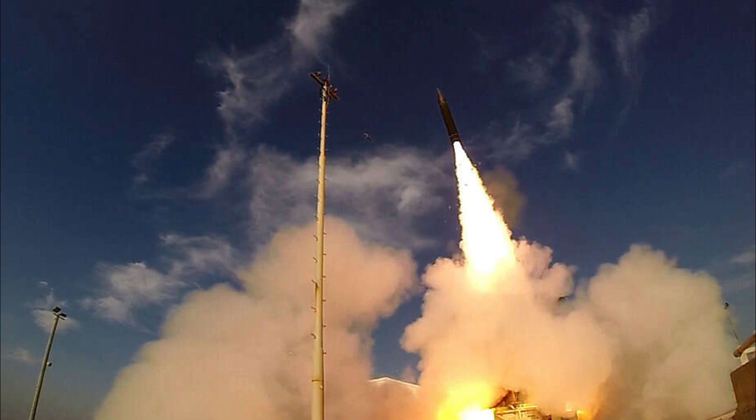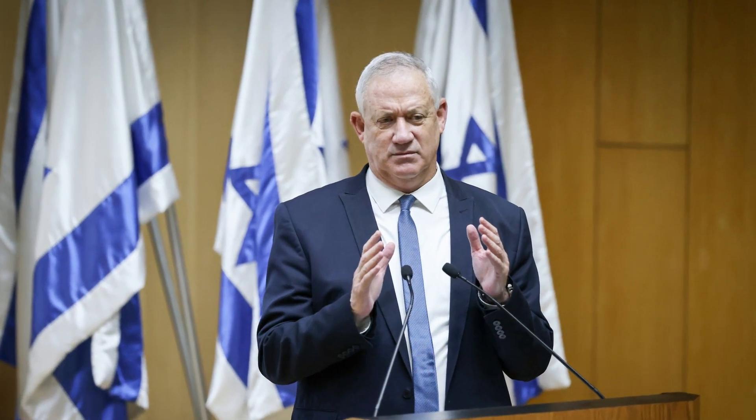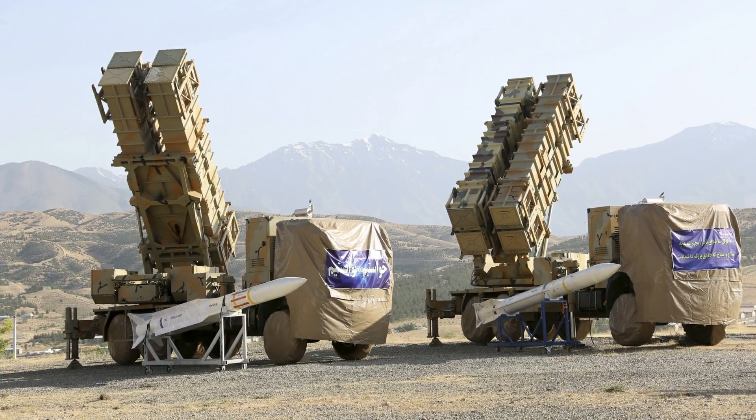This week's successful test of an upgraded Arrow-3 ballistic missile interceptor is an important step in Israel's homeland defense plans, as Israel seeks to counter advanced Iranian ballistic systems.